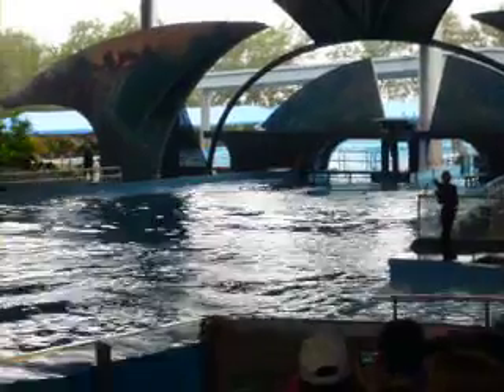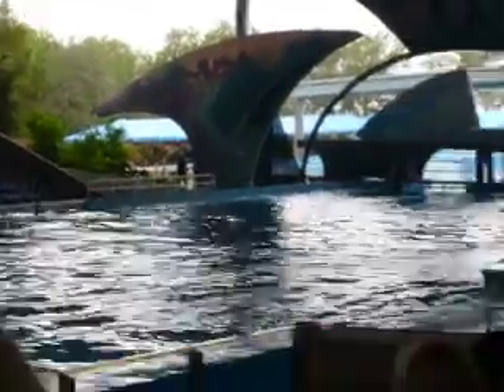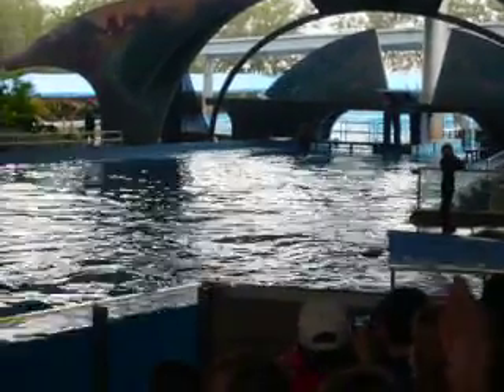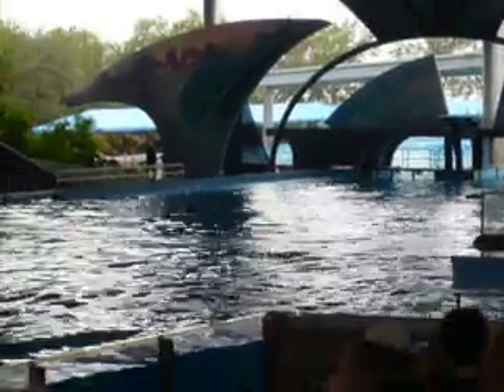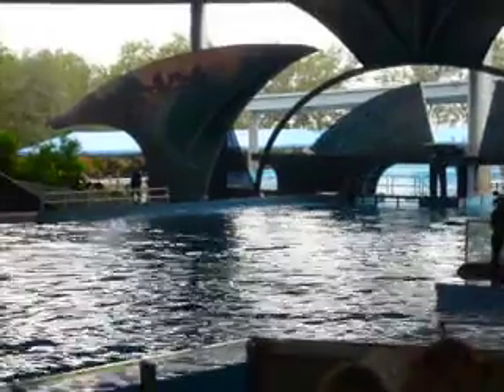Can you see how Shamu moves through the water? That's right — he uses his tail flukes. Everyone, show me how Shamu moves his tail. There you go, up and down, just like that. Killer whales are one of the fastest whales in the sea; they can move close to 30 miles per hour.